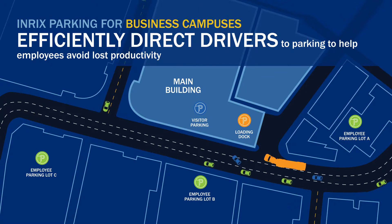At Enrix, we realize the importance of your employees' time. Keep traffic moving smoothly by allocating parking in designated areas. Our parking solution helps you make smart decisions to make parking more efficient and your workforce more productive.